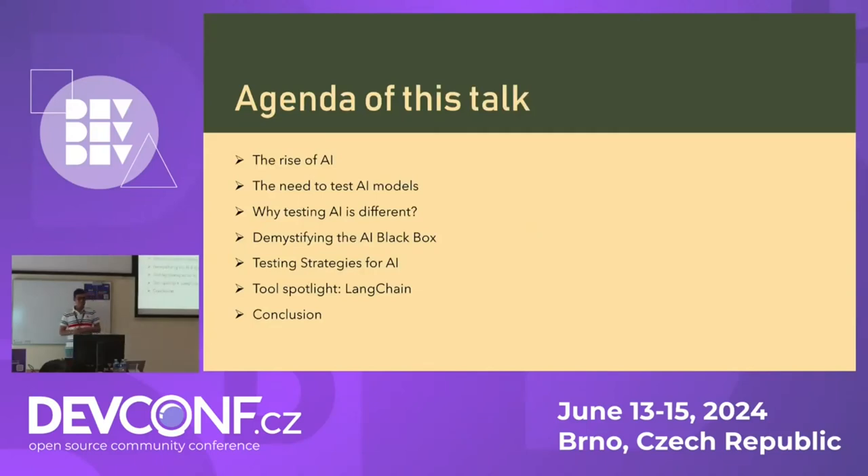Today's agenda: we would talk about the rise of AI models in the last couple of years, the need to test these models, and why testing AI is different from traditional testing. Then we would look at how an AI model actually gets created — demystify that black box — then look at some testing strategies, and finally a tool that can help us test AI.